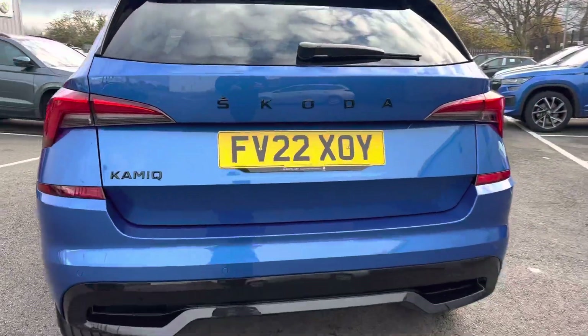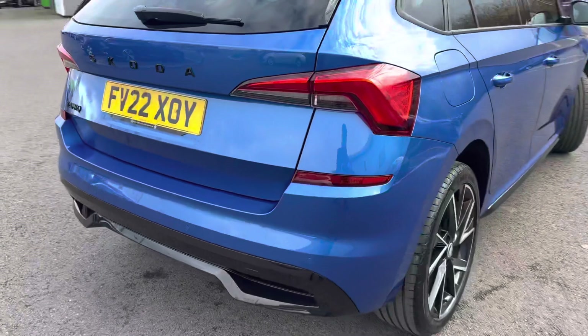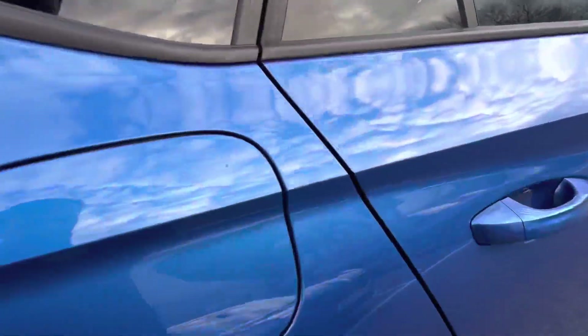It has rear parking sensors with an optical display, also has a spare wheel under the boot floor, and LED high function rear lights.